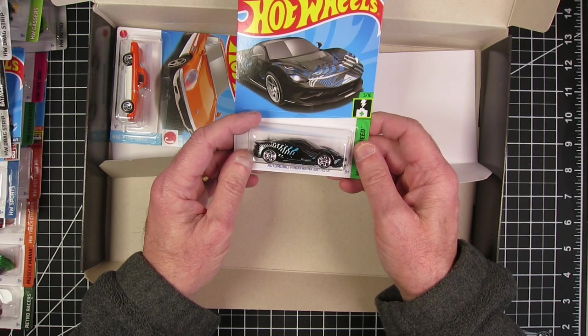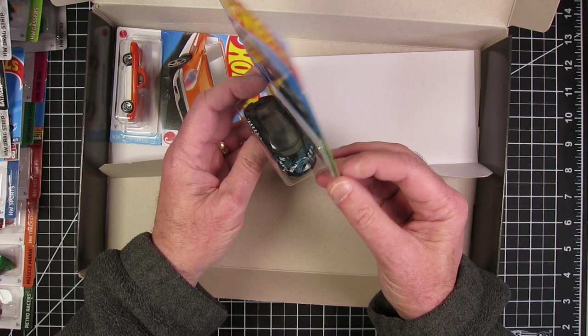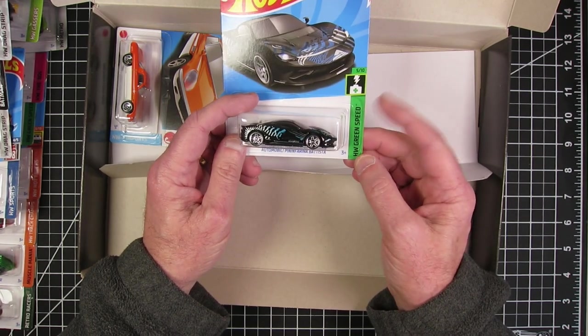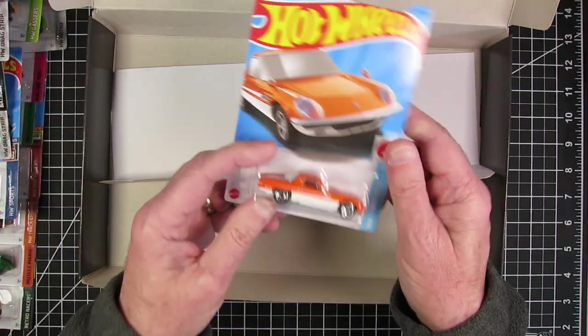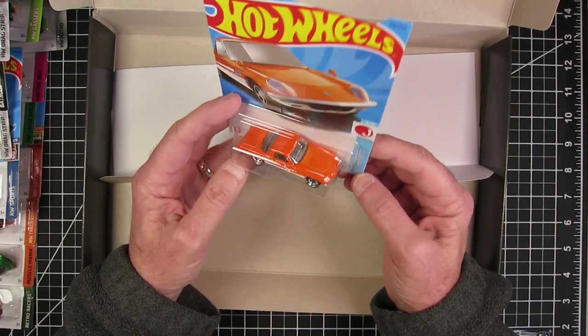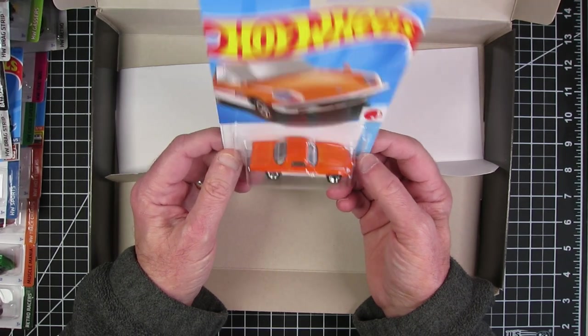The Automobili Pininfarina Batista — that's a cool exotic car, and that is an electric car too. And the 1968 Mazda Cosmo Sport. How cool is that? That is cool.